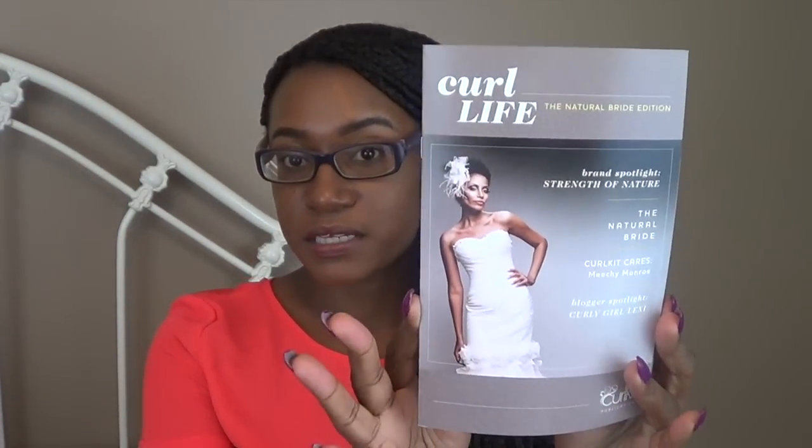So this month's theme is the Natural Bright Edition. And this is the cover of our magazine this month.